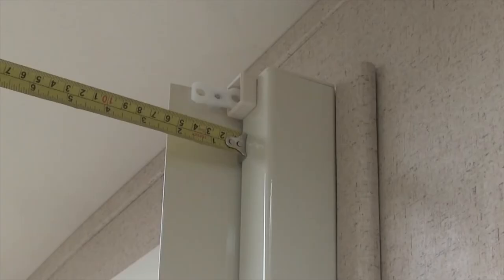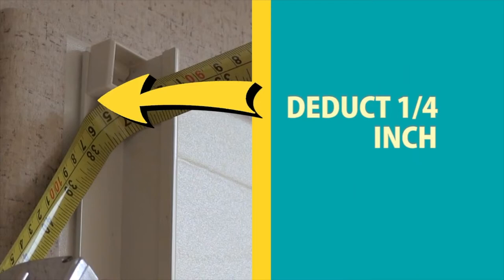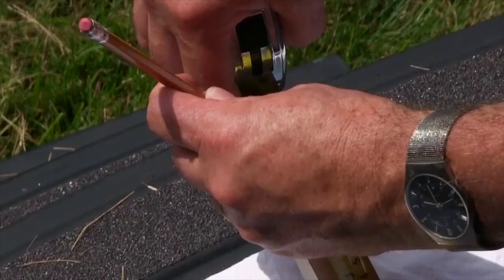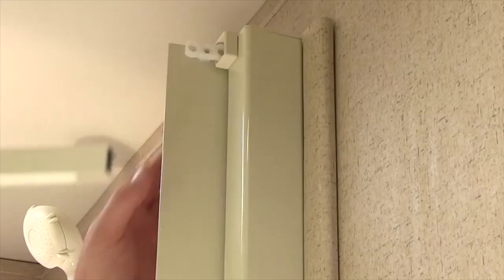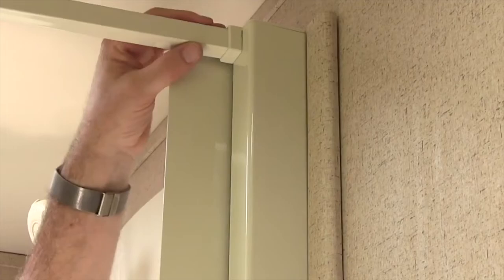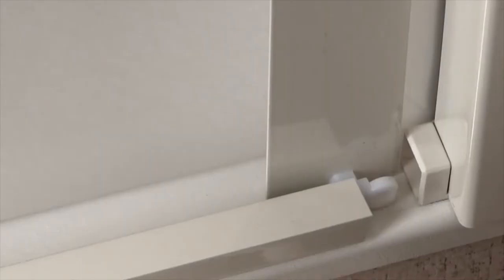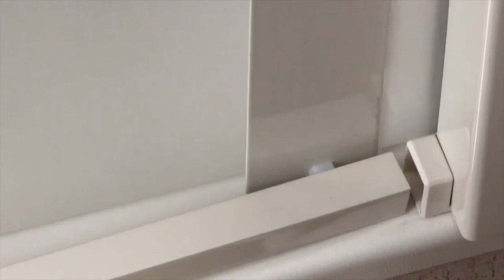To do this, first measure the distance between the canister and the side rail at the top and deduct one quarter inch. Transfer this measurement to one of the rails and cut it to length. Repeat this process for the lower rail. Next, insert the slider into the upper rail, then insert the upper rail into the upper canister end cap. Unclip the upper end cap from the side rail and place it over the end of the upper rail, then snap it back into place. Repeat this procedure for the lower shower rail.